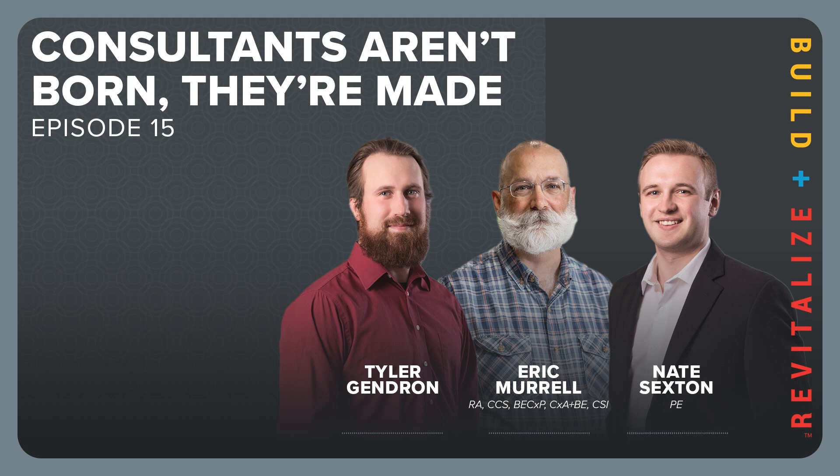Nate went to Wayne State for civil engineering and graduated with his bachelor's degree. He came to SME right after college, starting in the CMS department as a materials tester and field engineer for about nine months, then moved over to the structural materials team. That was his first real dose of hardcore practical structural engineering and he fell in love — consulting, building frames, concrete, steel, masonry, and wood.